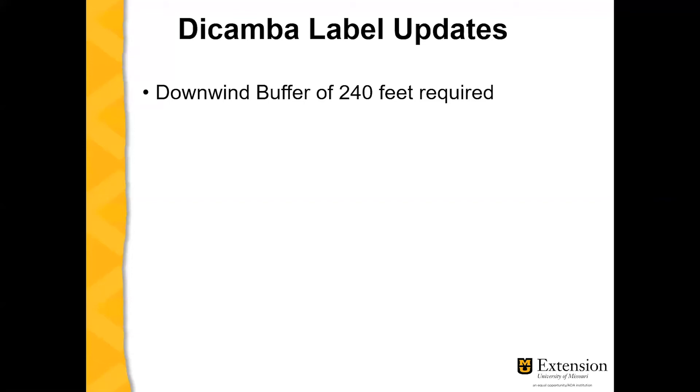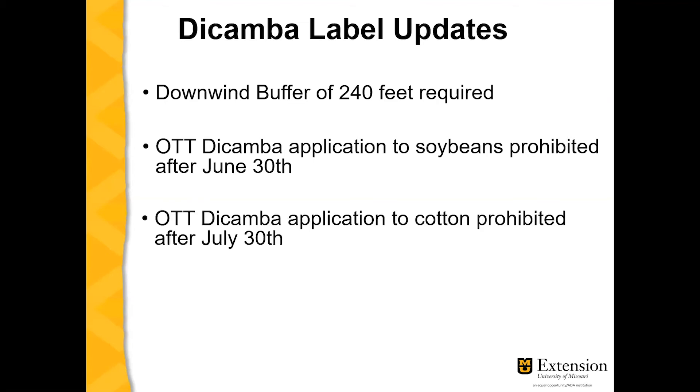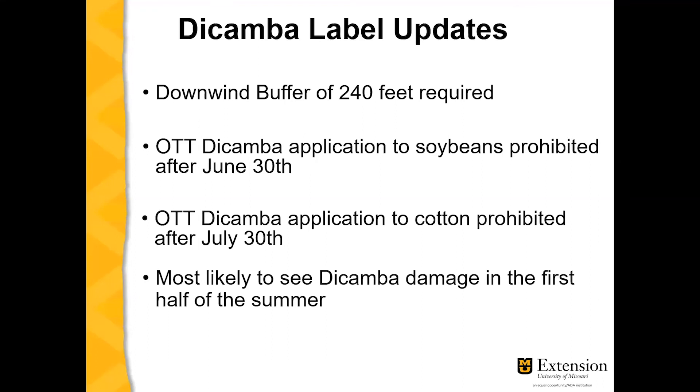The first change you need to be aware of is that the downwind buffer has increased to 240 feet. And if you're in a county that has endangered species, this buffer increased to 310 feet. Over-the-top applications of dicamba in soybeans are prohibited after June 30th, and over-the-top application on cotton is prohibited after July 30th. So that means you're most likely to see dicamba damage during the first half of the summer.